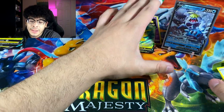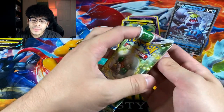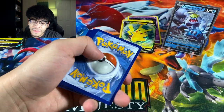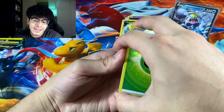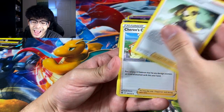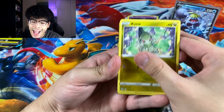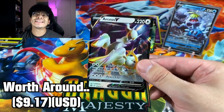That Crabominable V is our first and only holo so far, so it's the star of the show. Final pack of the Pikachu box — some Brilliant Stars. We got a Starmie, Cynthia, a Castform, Chimchar, Voltorb, Electivire reverse... and the Arceus V ultra rare!